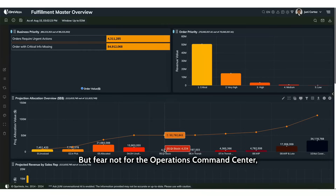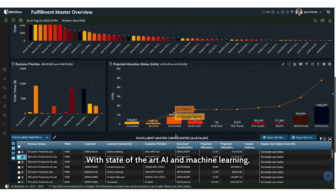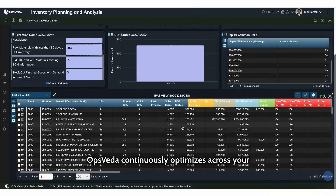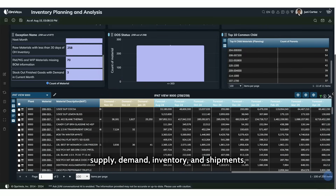But fear not, for the Operations Command Center powered by OpsVeta is here to save the day. With state-of-the-art AI and machine learning, OpsVeta continuously optimizes across your supply, demand, and inventory.